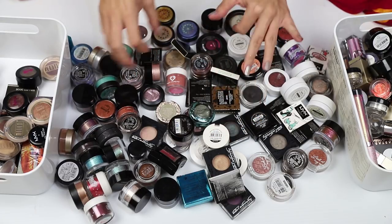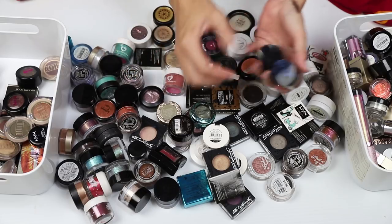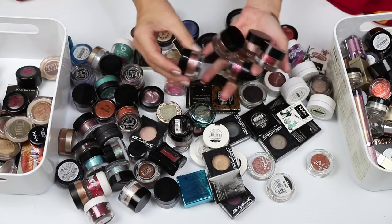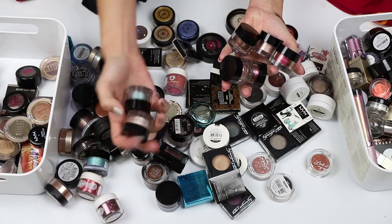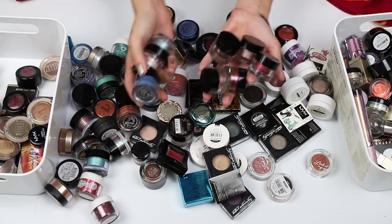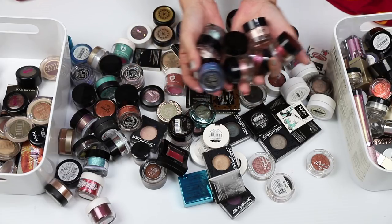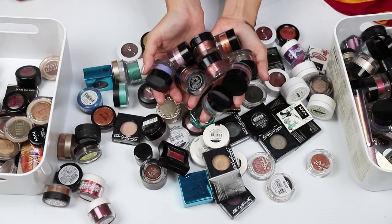All of my Inglot pigments I am keeping. I love these — they are my favorite. It's like one of those things I constantly want to add to. I have more as well. I think you can tell how much I love them.